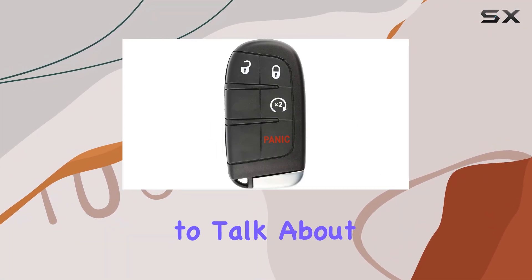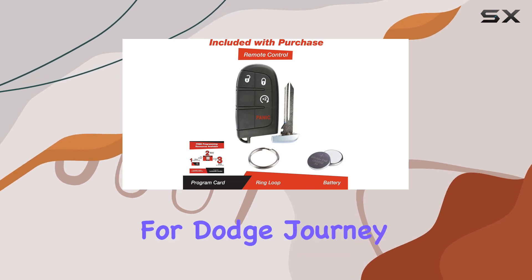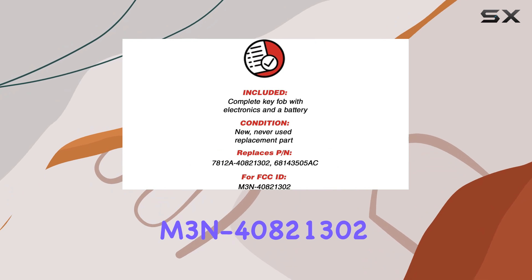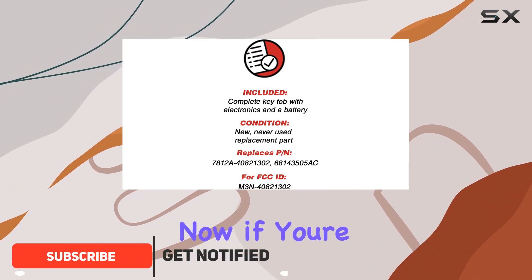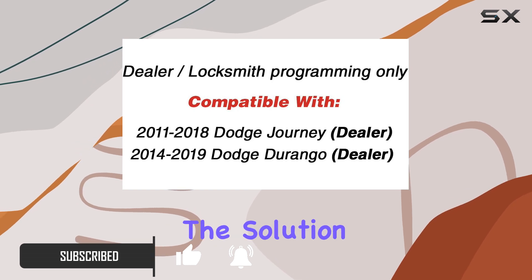Hey everyone, today I'm going to talk about the Keyless Option keyless entry remote car smart key fob starter for Dodge Journey and Durango, with the model number M3N40821302. If you're in need of a replacement key fob for your Dodge, this might just be the solution you're looking for.